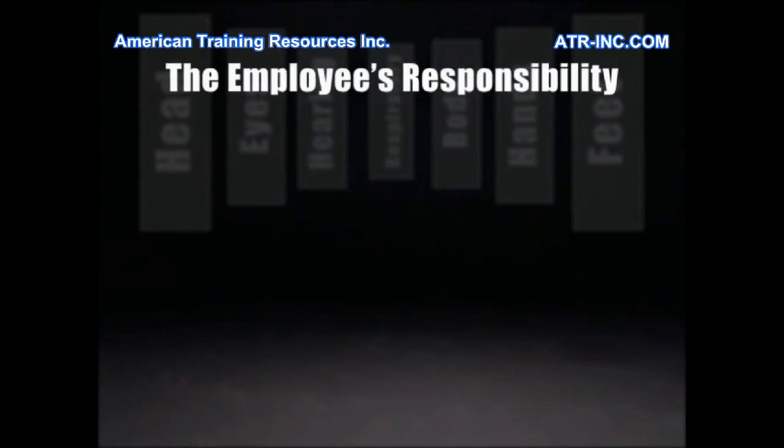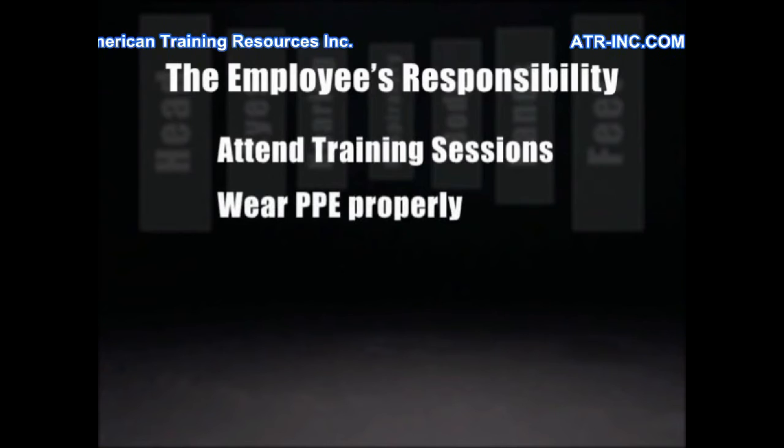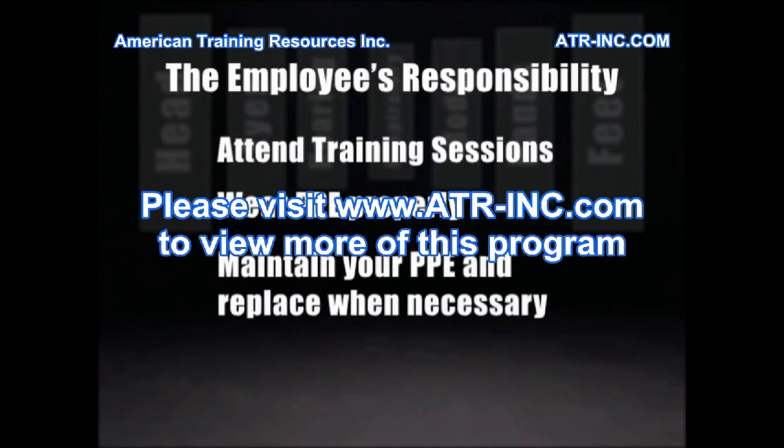But the buck doesn't stop there. Employees also have a responsibility in this effort to keep the workplace safe. First, learn as much as you can about the protective equipment at those training sessions. Second, when you put on the PPE, make sure it fits — if it doesn't fit, it probably won't work. Third, keep your equipment in good, clean working order. If it's damaged or worn, get it replaced.